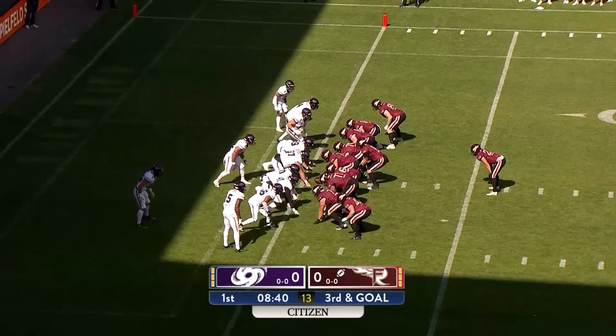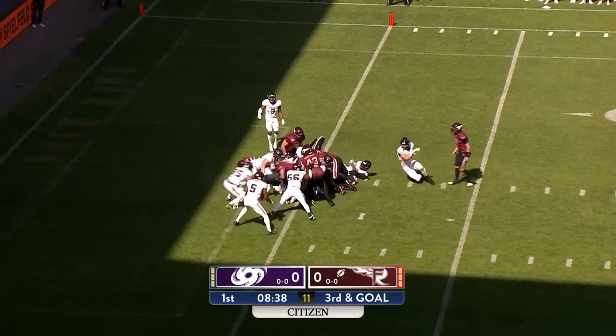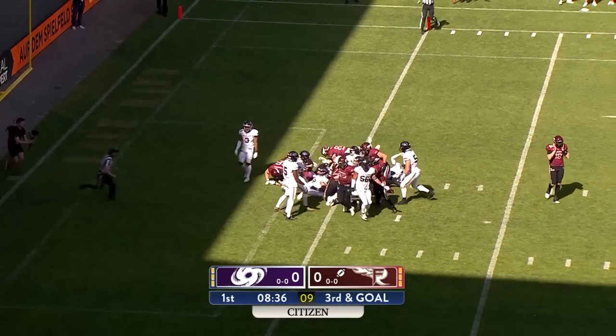Third and half a yard from Pater. The handoff. There we go — that's the fire touchdown now.